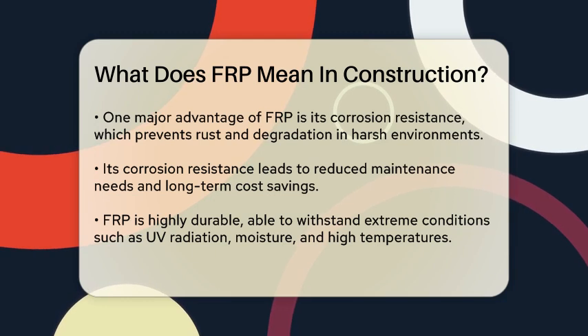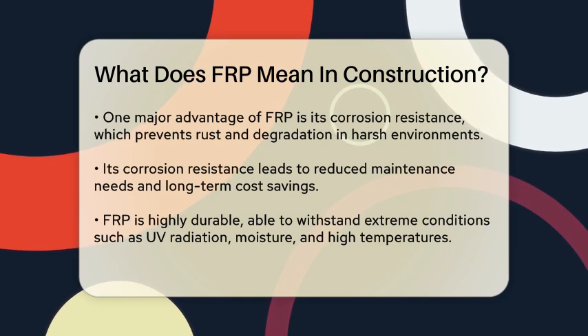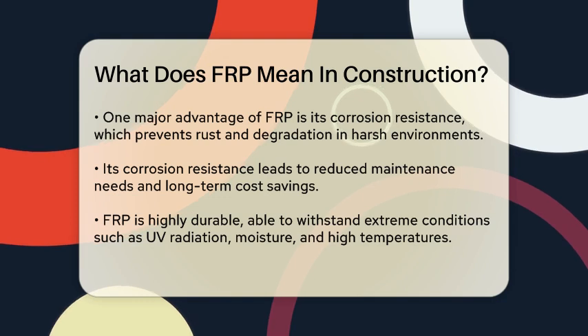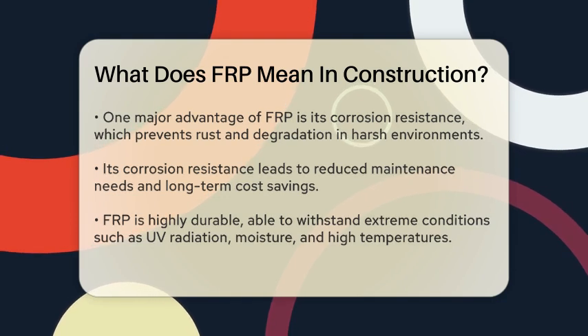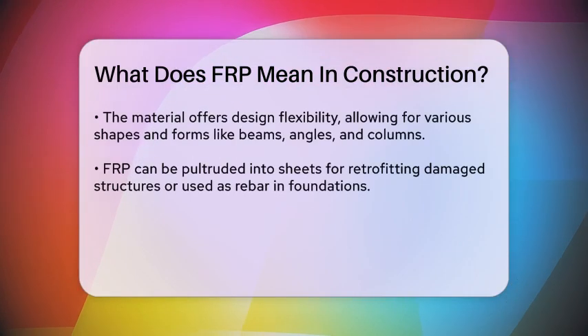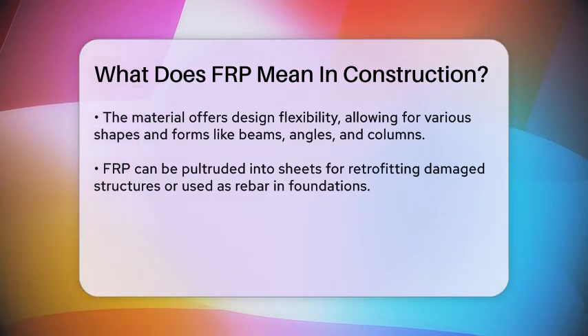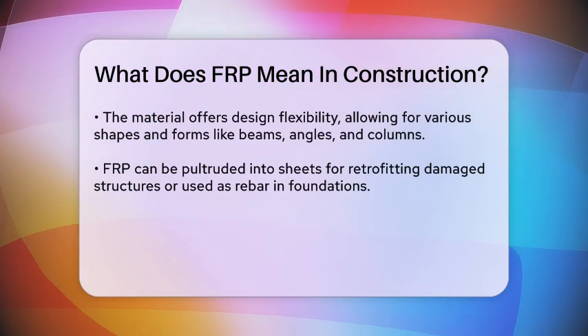FRP is also highly durable and can withstand extreme conditions without degrading. It's resistant to UV radiation, moisture, and high temperatures, making it suitable for both indoor and outdoor applications. When used in construction, FRP helps ensure the longevity of structures, offering a longer lifespan than traditional building materials.